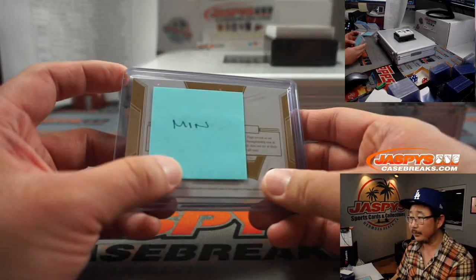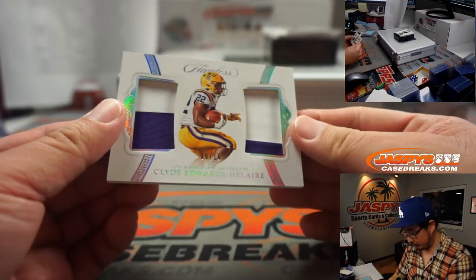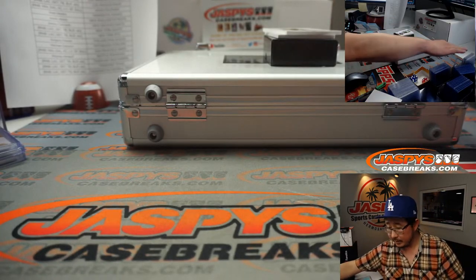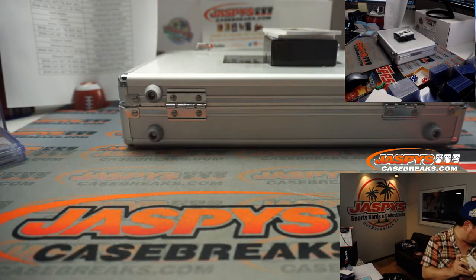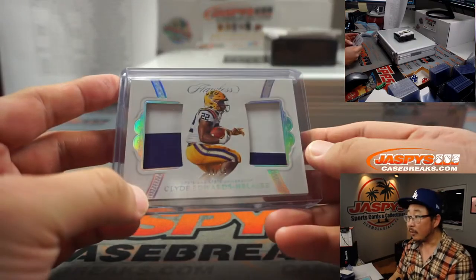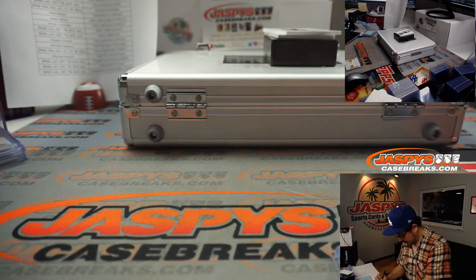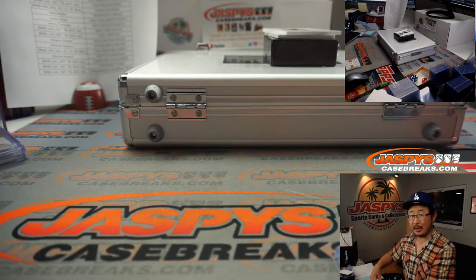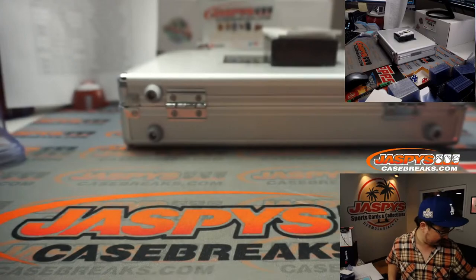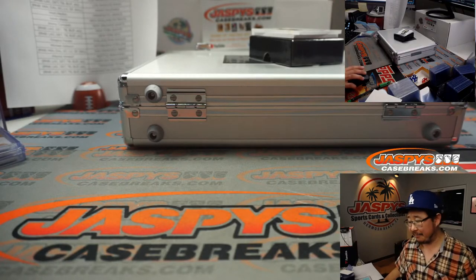We've got LSU's Clyde Edwards-Hilaire, 9 out of 15 for KC. KC is a number block team, part of that Miami, Dallas, KC, Vegas group. And 9 is for Monty — Monty with KC 9 gets the 2-color dual relic. We'll see him in action this weekend in the divisional rounds — maybe he increases his stock there.